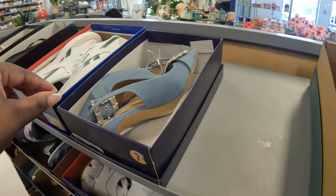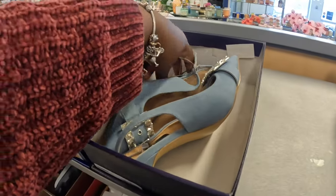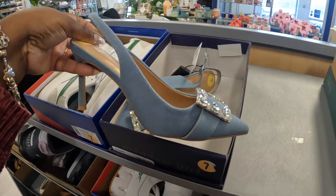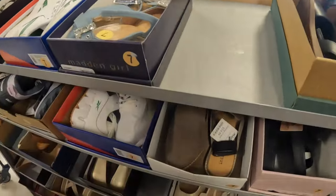And then they do have these — the Madden Girls — thirty dollars. I just think these are cute. The different Denim Hills 100. Veronica Beard.